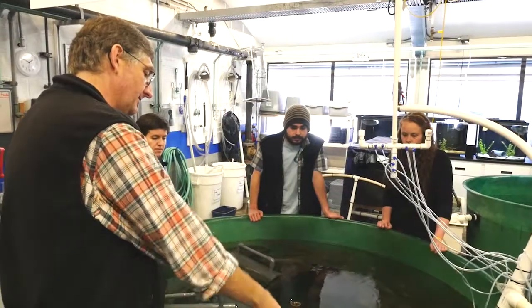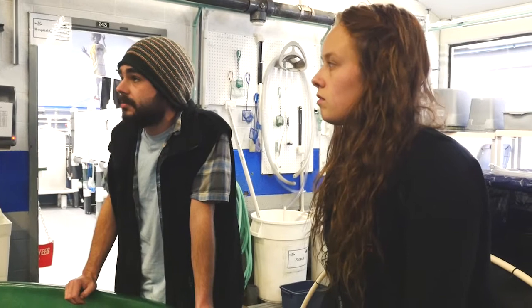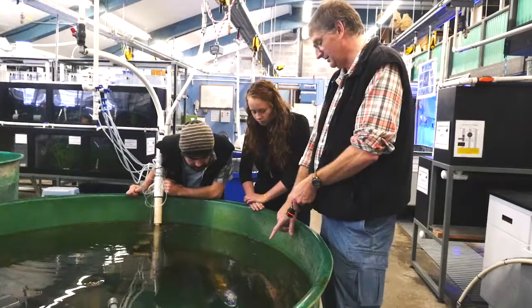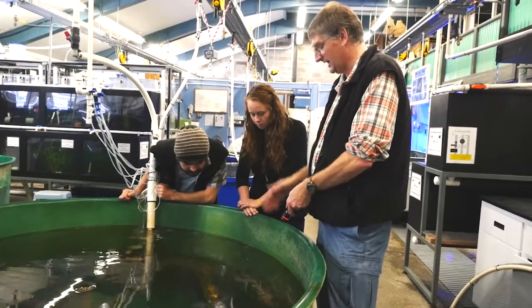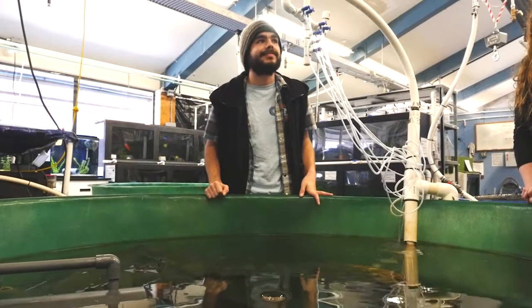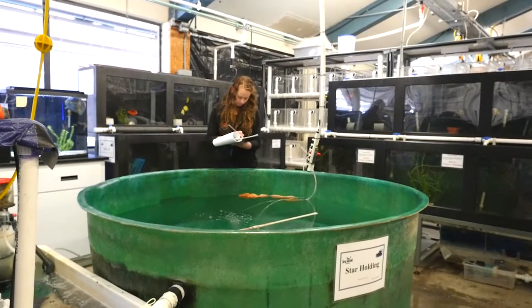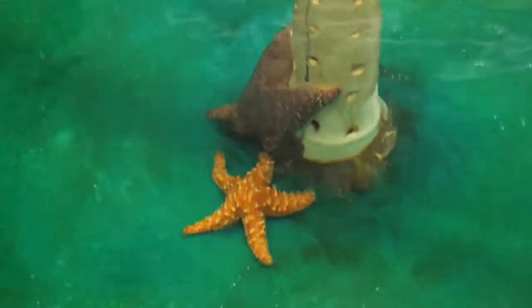We receive assistance from Dr. Tim Miller-Morgan, an aquatic veterinarian who oversees Oregon Sea Grant's Aquatic Animal Health Program. The West Wing is also where we keep animals that Dr. Tim Miller-Morgan uses for teaching purposes at Oregon State University's College of Veterinary Medicine and in the Aquarium Science Program at Oregon Coast Community College. Students learn to examine these animals, some of which have been donated. They also learn to diagnose and treat diseases.